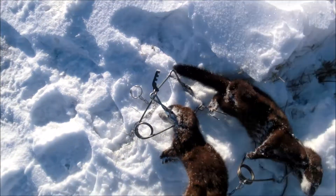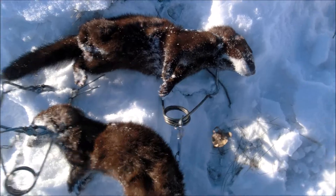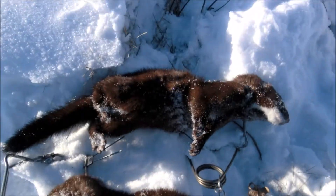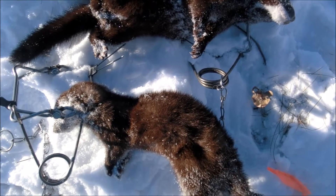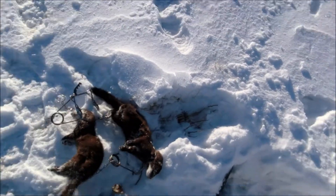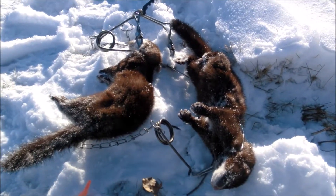I'll have to skin these guys out. Really happy — beautiful mink. Like I said, my first successful trapping. It's December 2nd; it's probably like minus 15 Celsius today. It's been really cold, like minus 40 lately, so it's warmed up. I figured I'd go check them. Beautiful two mink.